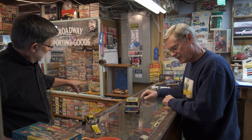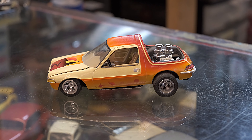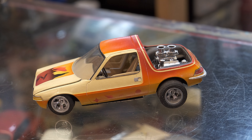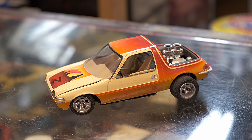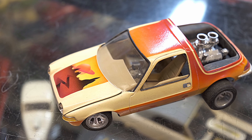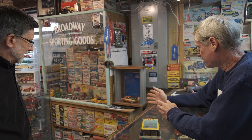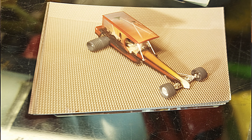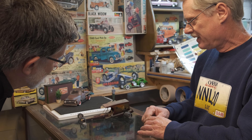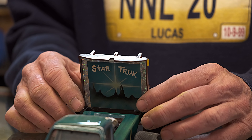That AMC Pacer pickup — it's got an Oldsmobile Tornado drivetrain in the back and a Ford GT-40 front frame with working steering. And then the mural on the hood — I did the canyon with the crack and the planets in the background, and a lot of people commented on that. I won Best in Show with that. This won Best in Show in New York, '78 I think. I called it Star Truck.